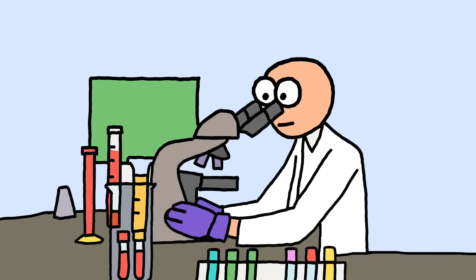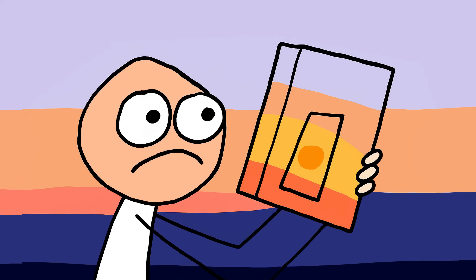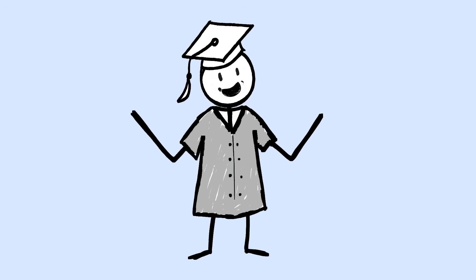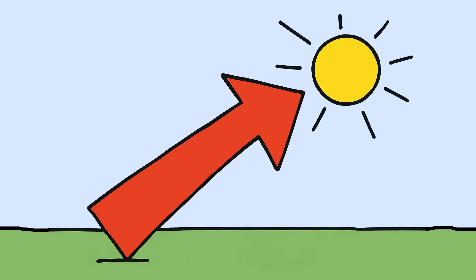Then researchers started testing actual crystals found in Viking shipwrecks, and what they discovered would make any modern sailor jealous. The Vikings found that by rotating their sunstone and watching how the light changed, they could find the sun even when it was completely hidden behind thick clouds or fog. Light from the sun becomes polarized as it bounces through Earth's atmosphere, creating an invisible pattern across the entire sky — like a giant arrow pointing toward the sun that only these crystals can see.